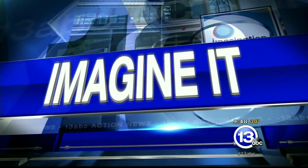9:48 on this Saturday morning, time now for Imagine It. We have the chief scientist from the Imagination Station, Carl Nelson here.